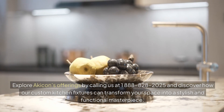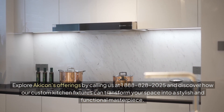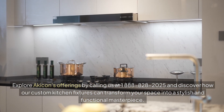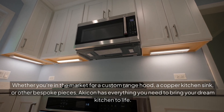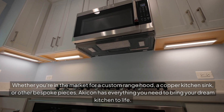Explore Akikon's offerings by calling us at 1-888-828-2025. Discover how our custom kitchen fixtures can transform your space into a stylish and functional masterpiece. Whether you're in the market for a custom range hood, a copper kitchen sink, or other bespoke pieces, Akikon has everything you need to bring your dream kitchen to life.